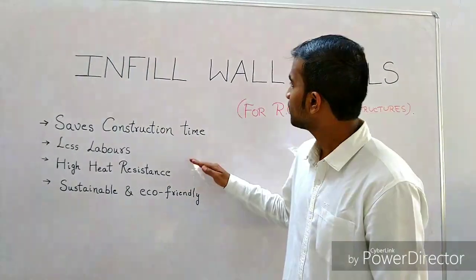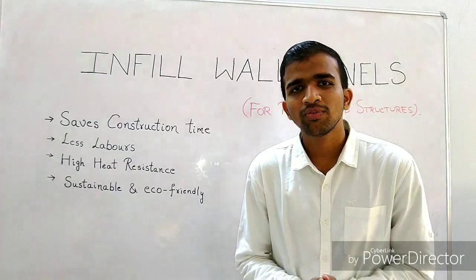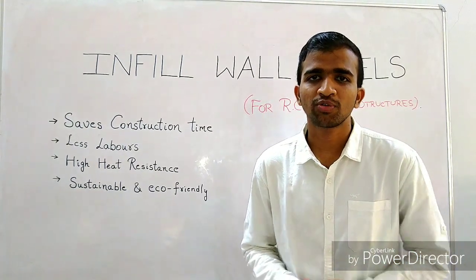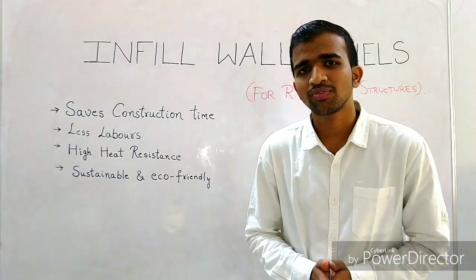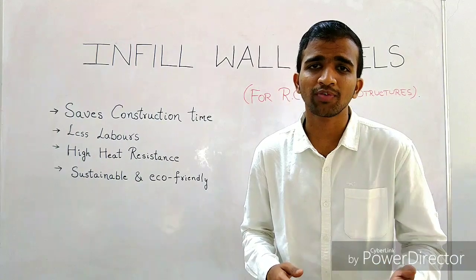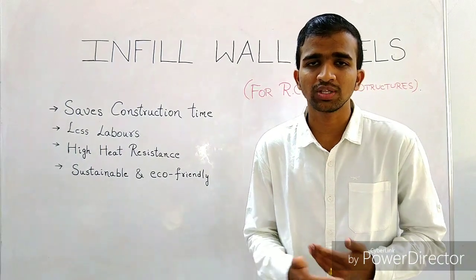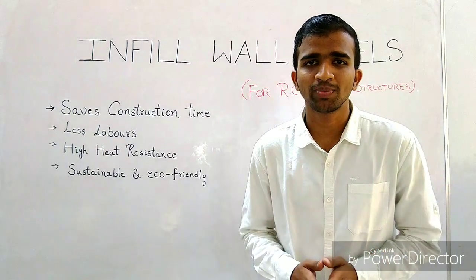Welcome to the introduction video of infill wall panels for RC frame construction buildings. A group of four people are here to introduce a very revolutionary design and product which will metamorphosize the construction industry forever. It might sound doubtful that people can deliver a perfect product within four months for such an industrial sector, but the efforts put in these four months are enough to take it to the next level.